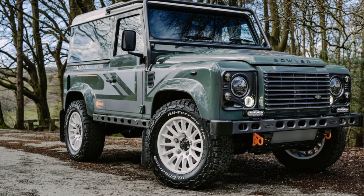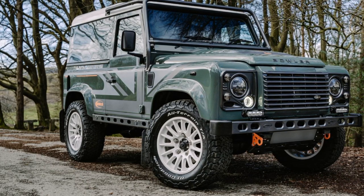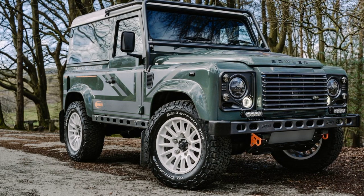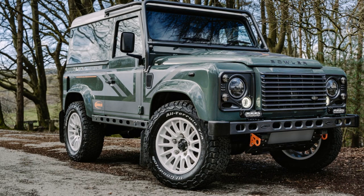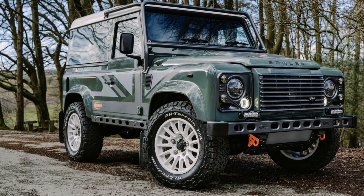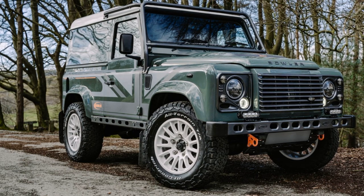Let's clarify the details about the Bowler 100th Edition 90, a special Land Rover Defender 90 that has been restored and upgraded by Bowler. This vehicle is the 100th Defender 90 that Bowler has restored and enhanced.